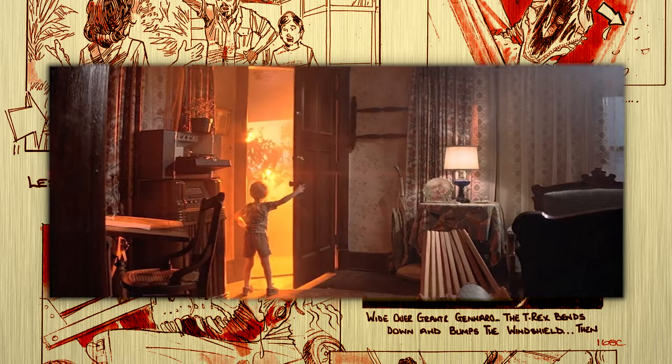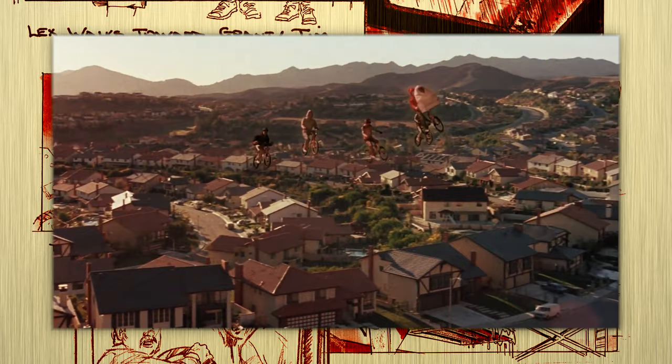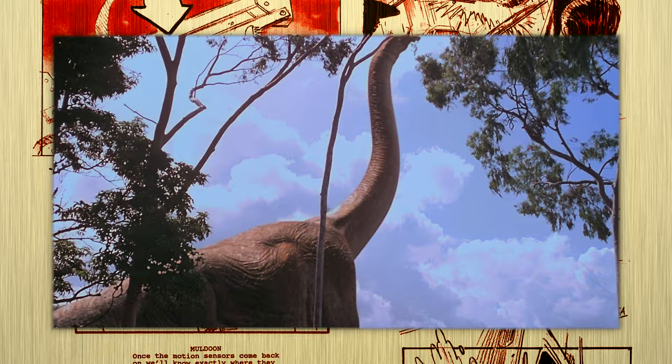When you think of director Steven Spielberg's body of work, what's the first film or scene that comes to mind? Maybe it's the fear of the beach you developed after seeing Jaws. Perhaps you picture Harrison Ford running from a boulder, or E.T. levitating Elliot and his bike over some LA suburbs. For me and my 90s upbringing, it's dinosaurs.